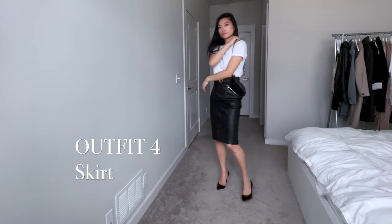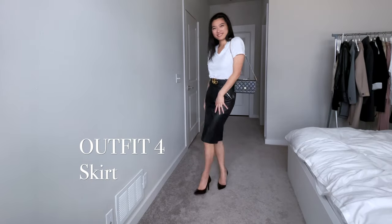This leather skirt is slightly too big for my body. You can easily cover this up by adding a belt on top of it.